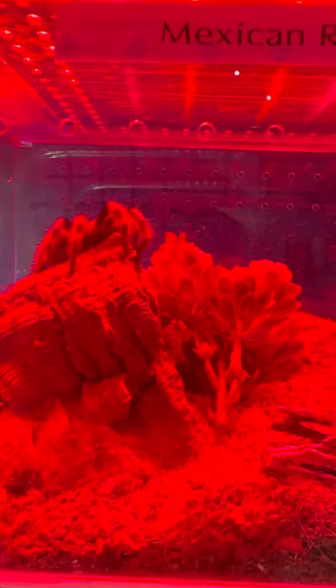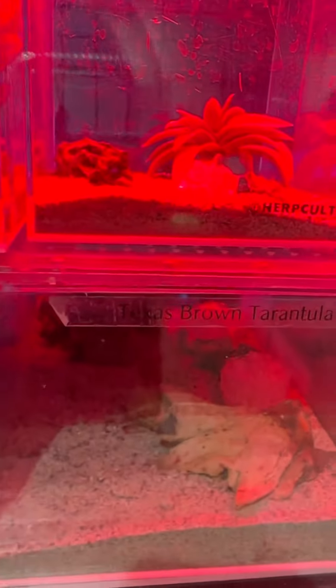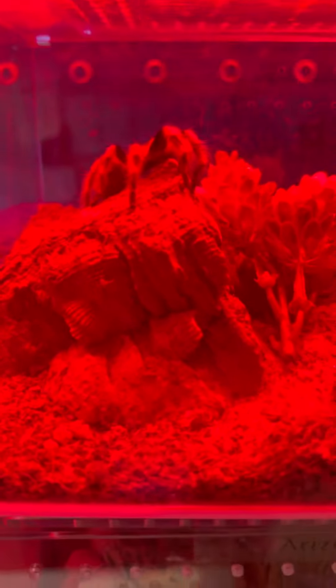They're enjoying the heat right now — these guys need heat. So anyway, this is what I've been looking at so far. Something really cool about the Mexican Red Knee Tarantula is coming up.